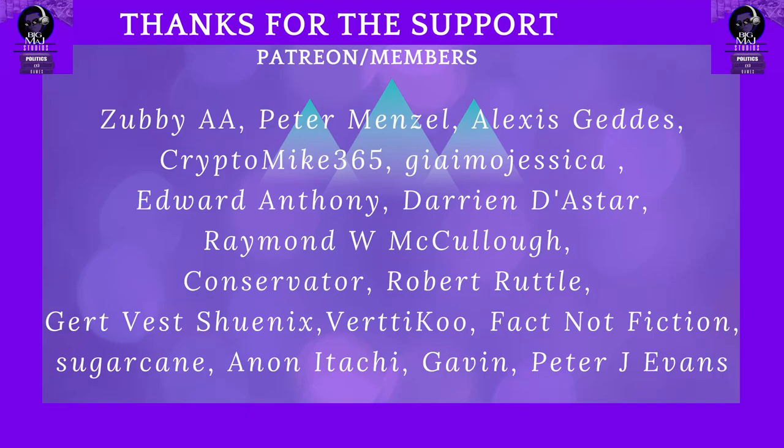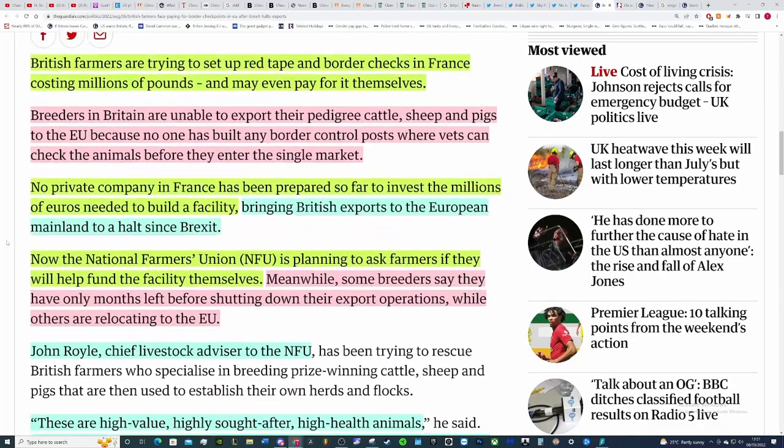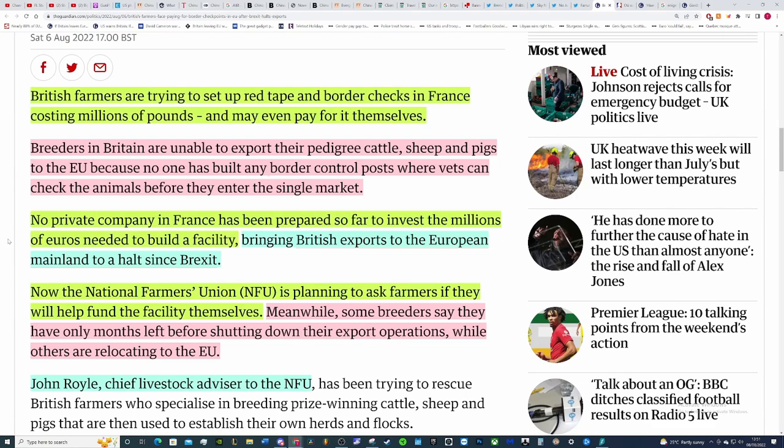In this segment we're going to be talking about British farmers facing paying for border checkpoints in the EU after Brexit halts exports. This doesn't make any sense because you're talking about farmers building physical border control posts — BCPs. I've read through this article, I spoke to someone who has a lot more expertise than I ever will and he found it really weird as well, so he did some digging.